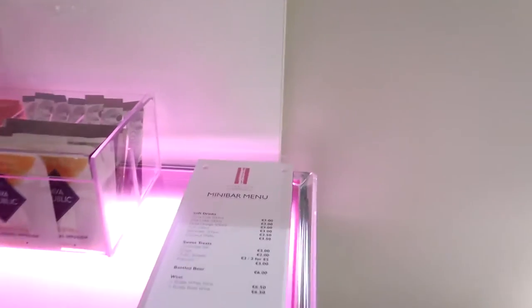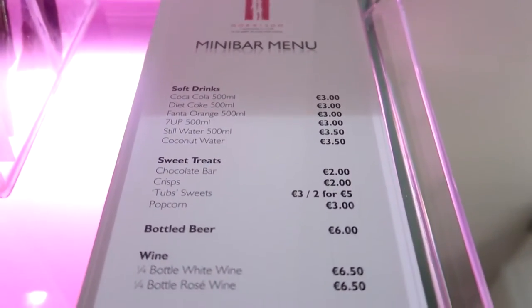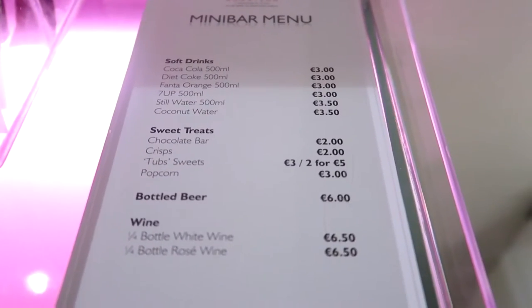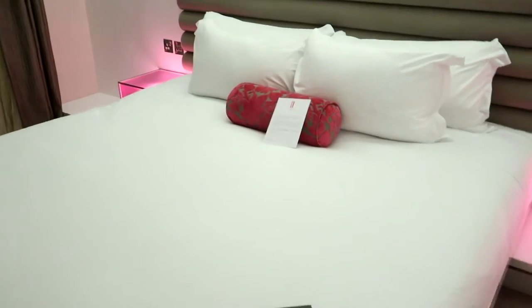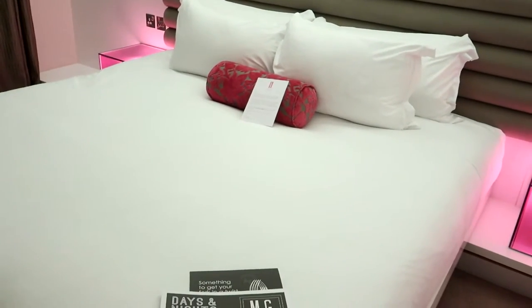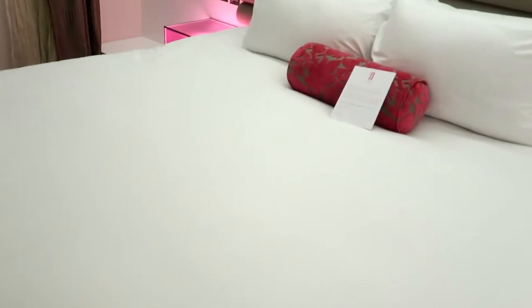TV, and also you have the price menu right here. Dublin's considered a pretty expensive city, but the prices don't seem really bad. King size bed — this room is actually a king room with a river view. The bed looks pretty soft, very large. And you have a chair, table, little sitting area.